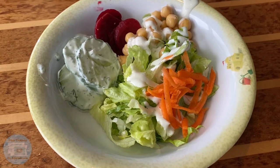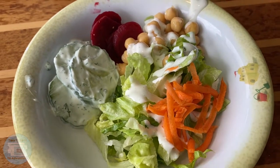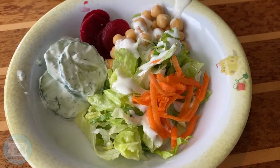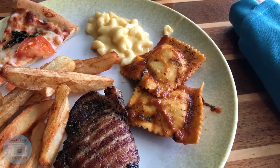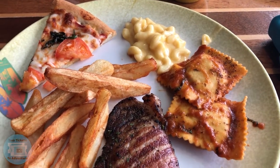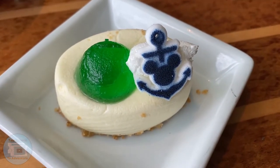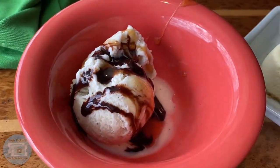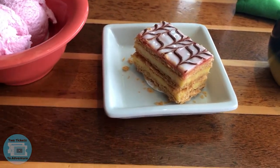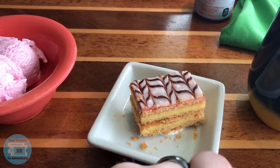I decided to start with a side salad today at Cabanas — romaine lettuce, carrots, chickpeas, beets, and some dill cucumbers. For lunch I'm trying some beef ravioli, grilled pork, steak fries, a piece of margherita pizza, and macaroni and cheese. For dessert I'm having a key lime icebox cake with a cute little Mickey decoration and some vanilla ice cream with chocolate and caramel sauce. There's also some strawberry ice cream and a vanilla layer cake — looks like a napoleon, though that's not what it was called.